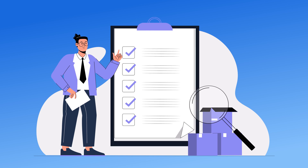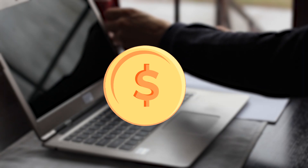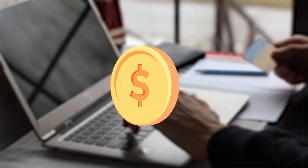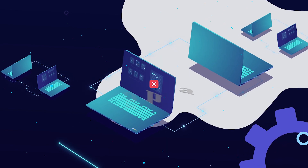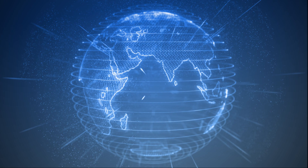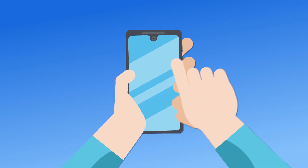While getting a free domain is a great deal, here are some key details to keep in mind. The domain is free for the first year — after that, renewal fees apply. If you cancel your hosting plan, you'll need to pay a small domain fee to keep ownership. Free domains can't be transferred to another provider for the first 60 days; after that, you're free to move it anywhere. This means that while the free domain is a great perk, you should choose a hosting plan that fits your long-term needs.